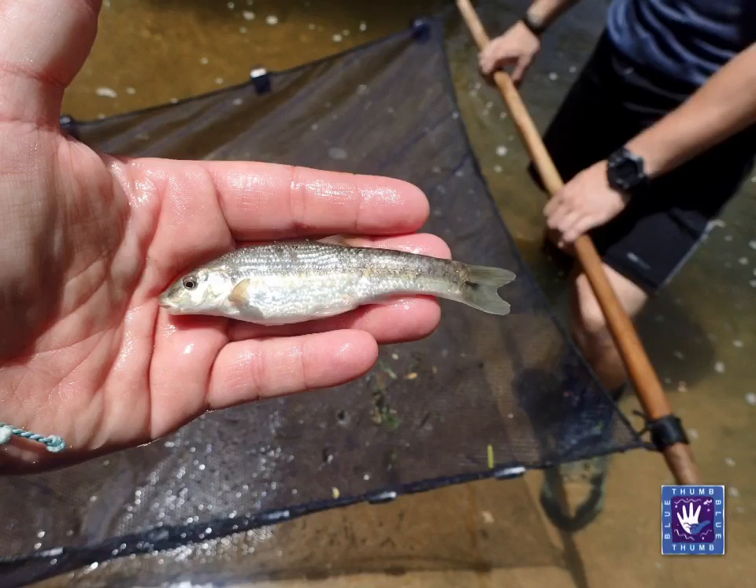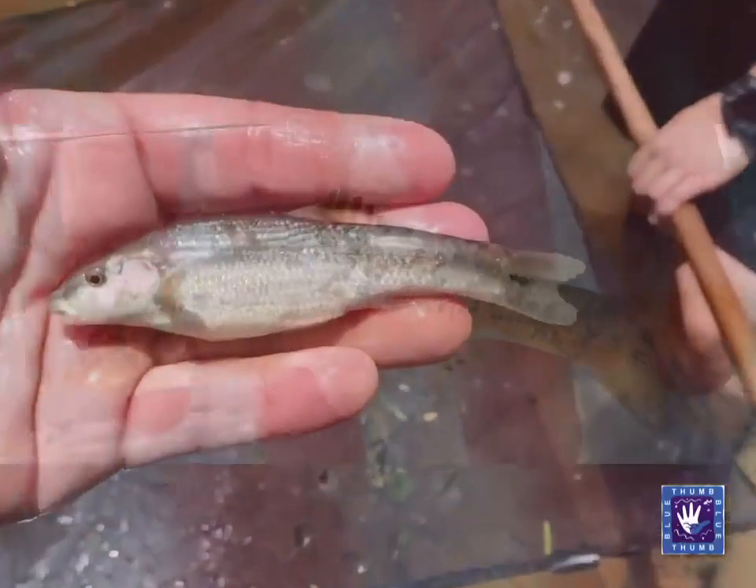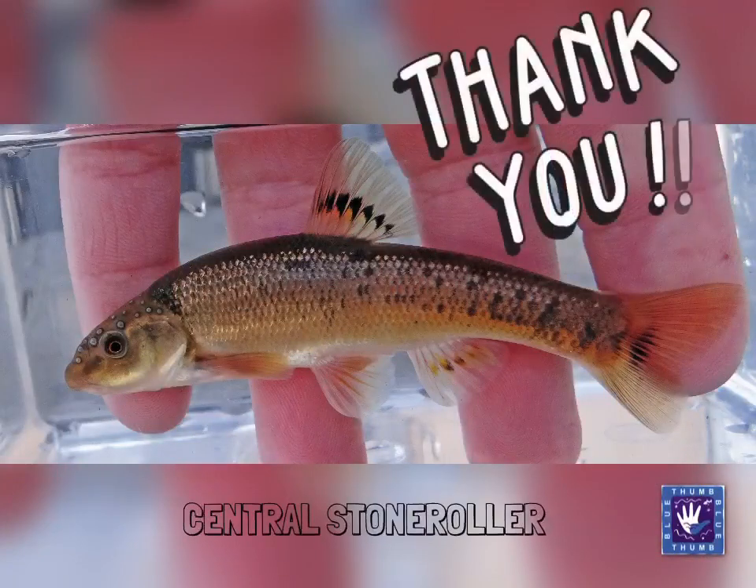Consuming all this algae can often leave them with large, squishy bellies. Thank you for joining us, and make sure to tune in next week for Fish Friday!